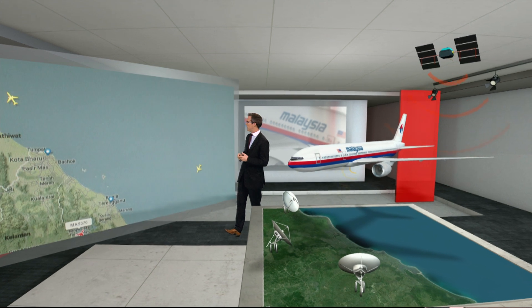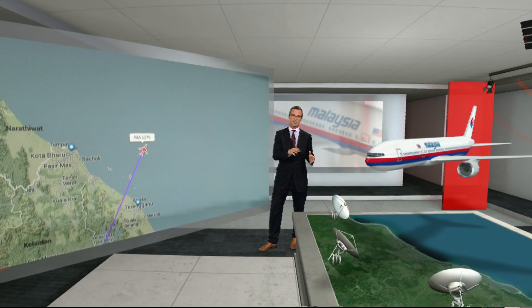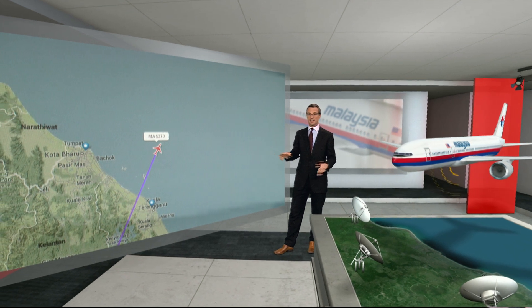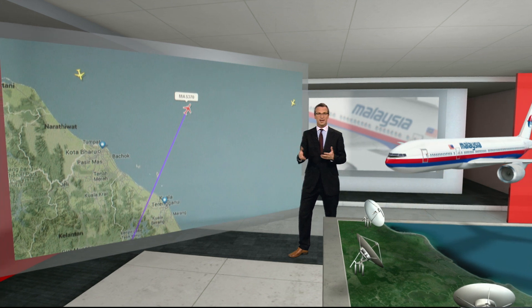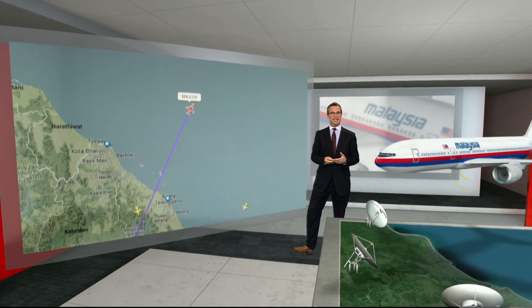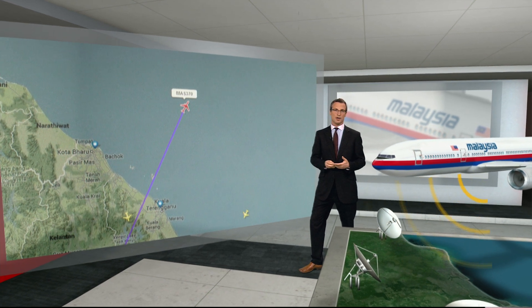This tracking from Flightradar24 seems to show the last time that transponder was heard. Interestingly, look at the other aircraft that are around — they would normally be keeping an ear on the emergency radio channel. No one heard anything. Finally, the signal goes.